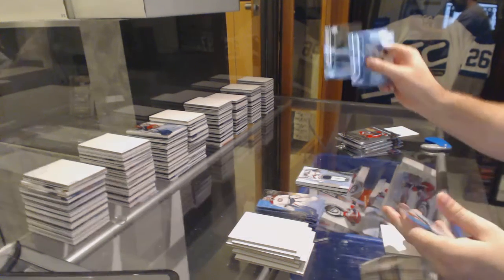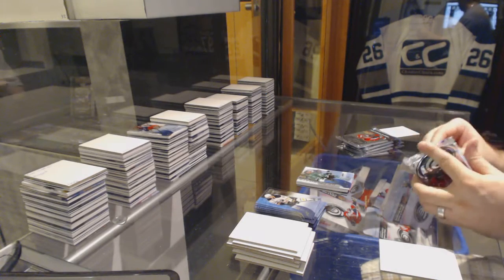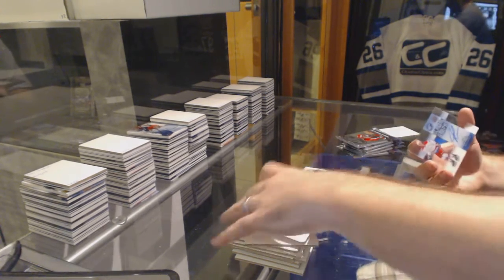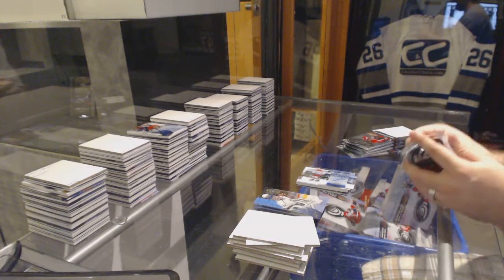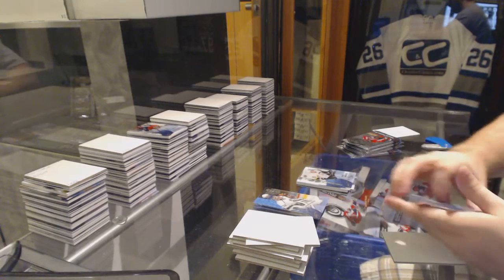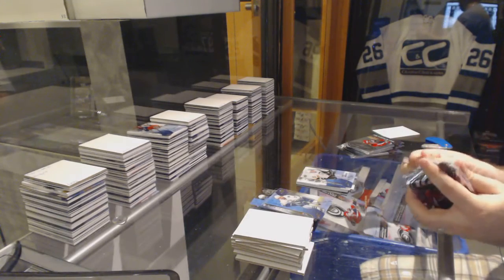We've got a $9.99 Matthias Janmark Ice Premier's. We've got a Glacial Graphs John Carlson. We've had the out-of-ten Connor — $14.99 Sergei Podnikov. So we've done very, very well in the Connors.